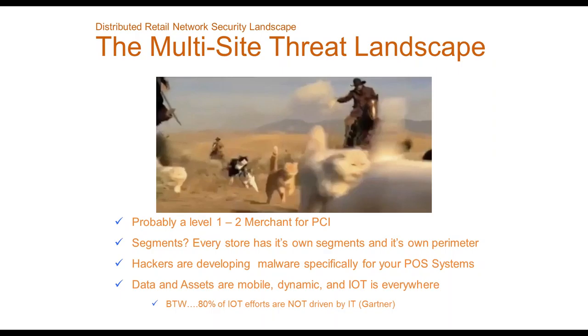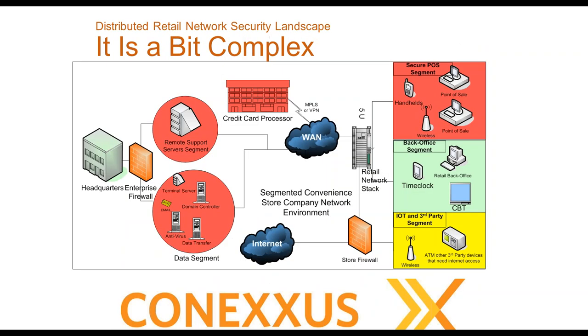Something we should not underestimate is mobility, dynamic data, and IoT — to me that is one of the big risks in our future. Gartner noted that 80% of IoT efforts will not be driven or initiated by IT. For example, we put solar panels on some of our stores that are IP-enabled, and I had no clue they were going in before they went in. As IT leaders we need to talk to our business folks and get them in the habit of telling us about these things.